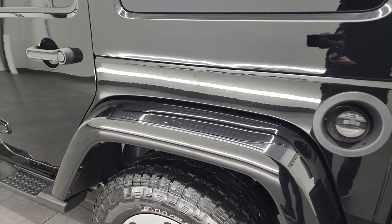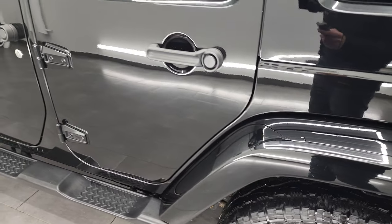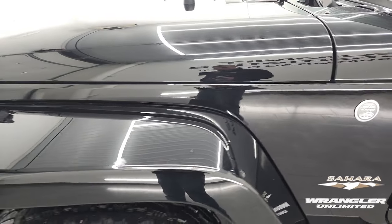As you go down this side of the vehicle, you can see the rear fender is in pretty nice shape. The doors look really good — I didn't see any major dents or dings on them. The front fender is in nice shape as well.